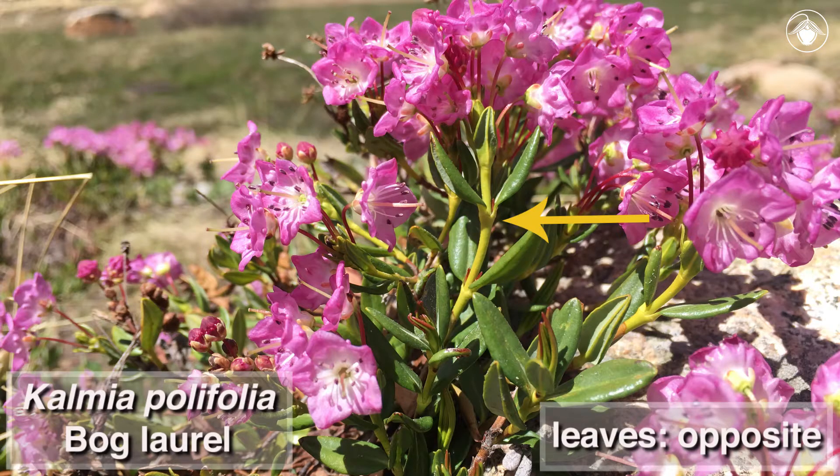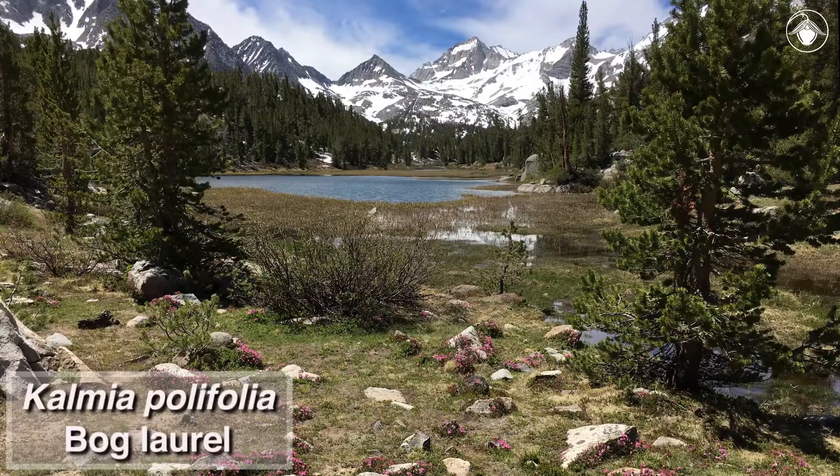The leaves are opposite in arrangement and linear to ovate or oblong. The plants are mat-forming and are often found in peat bogs, moist meadows, and rock crevices.